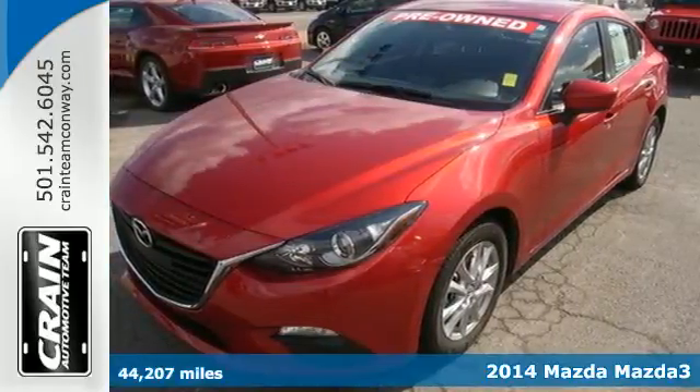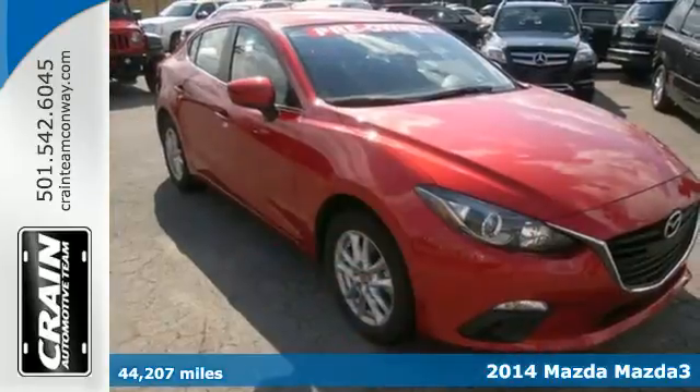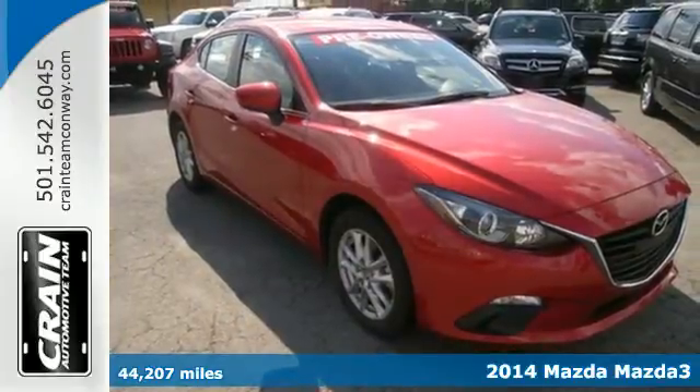It's a 2014 Mazda 3. Efficiency and performance coincide in this alluring ride.